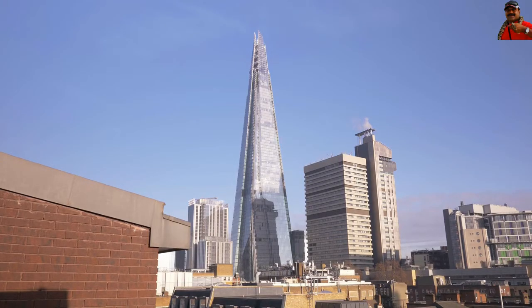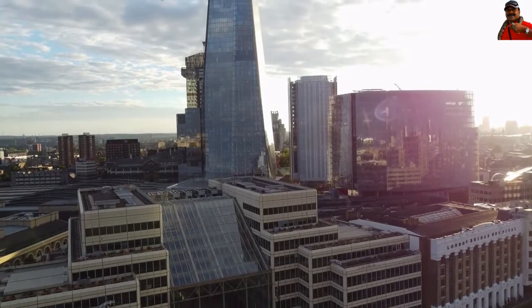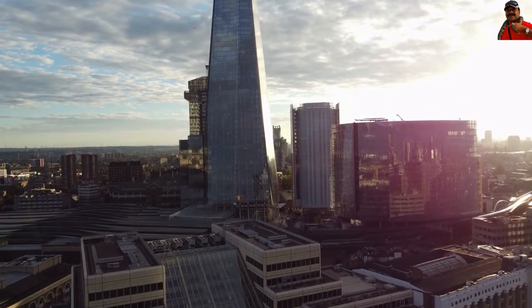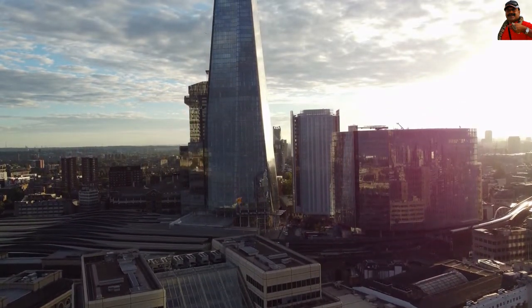This gigantic structure was built with 54,000 cubic metric tonnes of concrete, 11,000 tonnes of steel, and 11,000 glass panes.